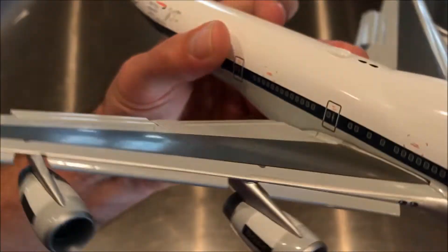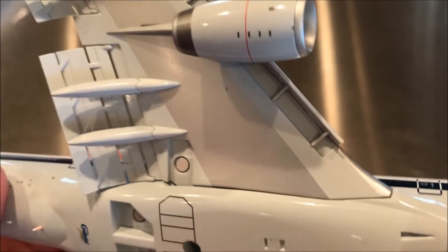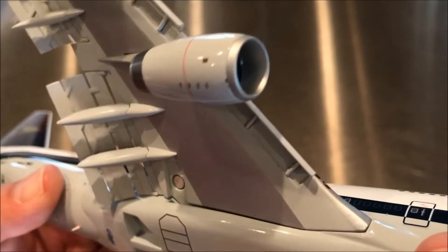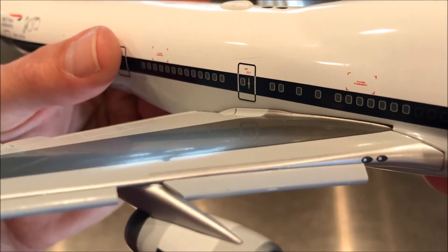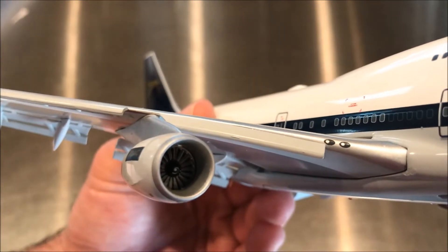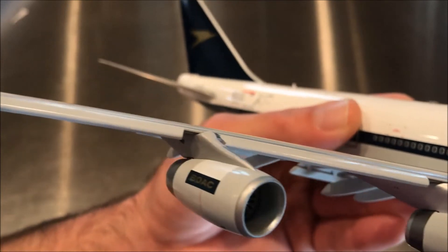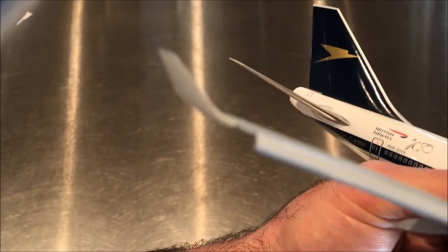Let's look at the wings. With the flaps-down version we've got some great features: these are the Krueger slats, a different kind of slat that comes from below the wing. An actuator pushes it out and forward — most slats roll the leading edge forward, but these basically sit in front of the leading edge of the wing. The slats look really good; JC Wings got there first and now Gemini follows suit.